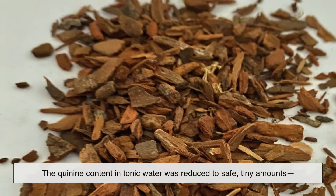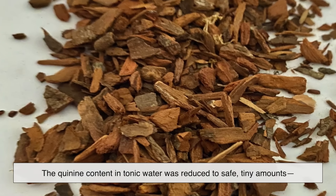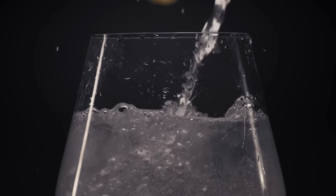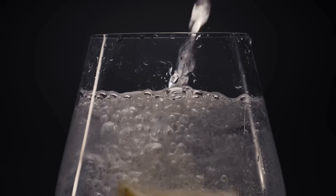Over time, the quinine content in tonic water was reduced to safe, tiny amounts — just enough to give that characteristic taste, but not enough to treat malaria. And that's why, to this day, your gin and tonic carries a little bit of history in every sip.